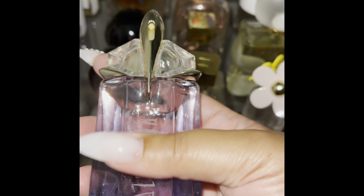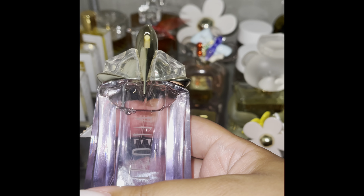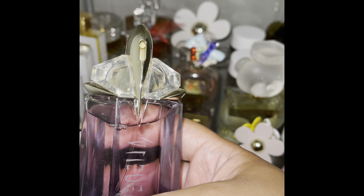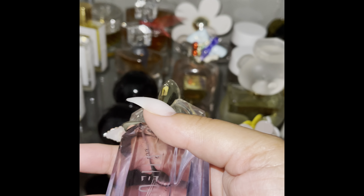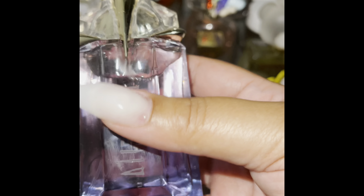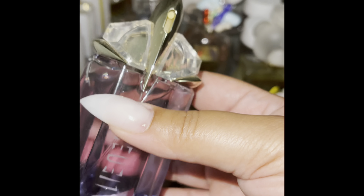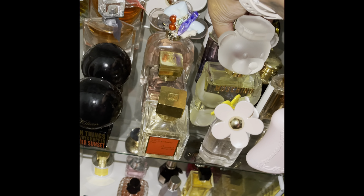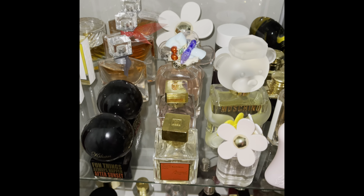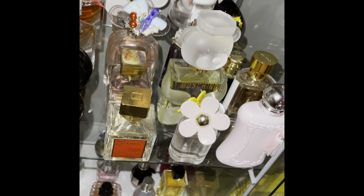This is Alien by Mugler — my first Alien scent. I had smelled Angel Nova — I think that's the oval-shaped one — and I absolutely hated it. But I actually like the Alien. There are a couple others in the Mugler line that I found I like and want to add to my collection.